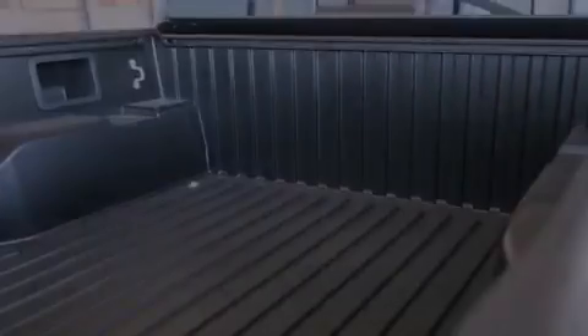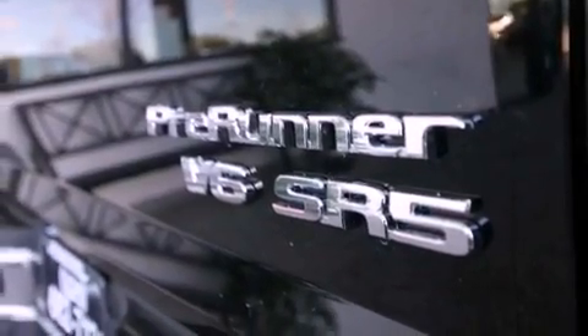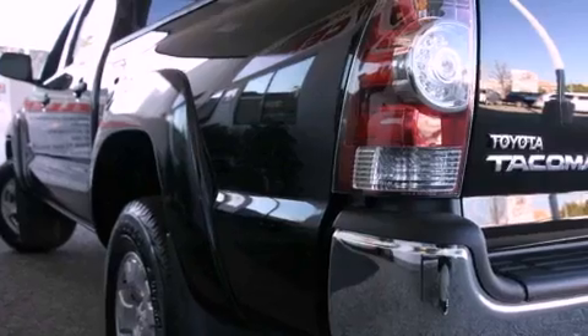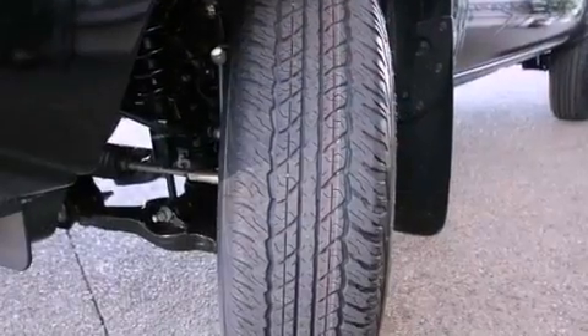All of the following features are included: a split folding rear seat, cruise control, an auto-dimming rear view mirror, a CD player, a leather-wrapped steering wheel, a passenger side vanity mirror, a chrome grille, a traction control system, a keyless entry system, and a trailer towing package.